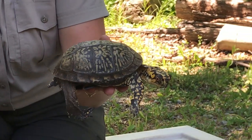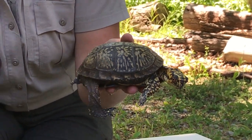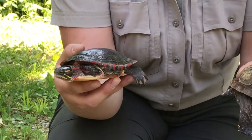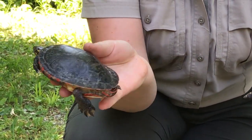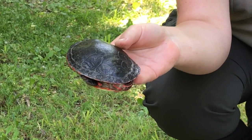Adam is a terrestrial turtle — he spends most of his time in a forest on land. Picasso is an aquatic turtle, so you can see he's got a very streamlined shell and some webbing on his back feet that help him swim pretty fast.